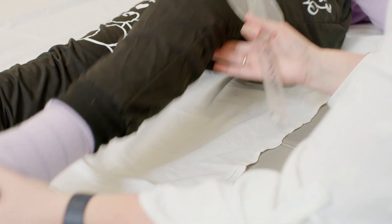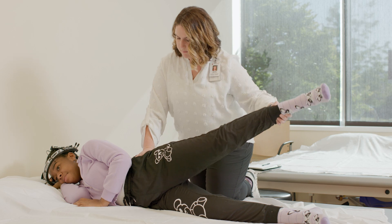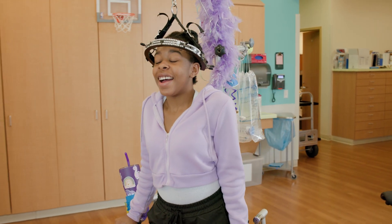After completing the evaluation your therapist will determine a physical therapy plan that will be carried out while you are in the hospital. Once your physical therapy evaluation is complete, your physical therapist will fit you with a traction walker if it is appropriate.